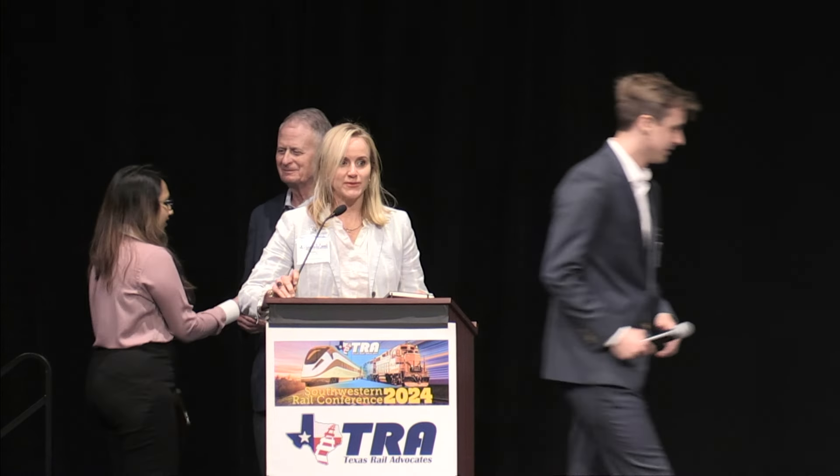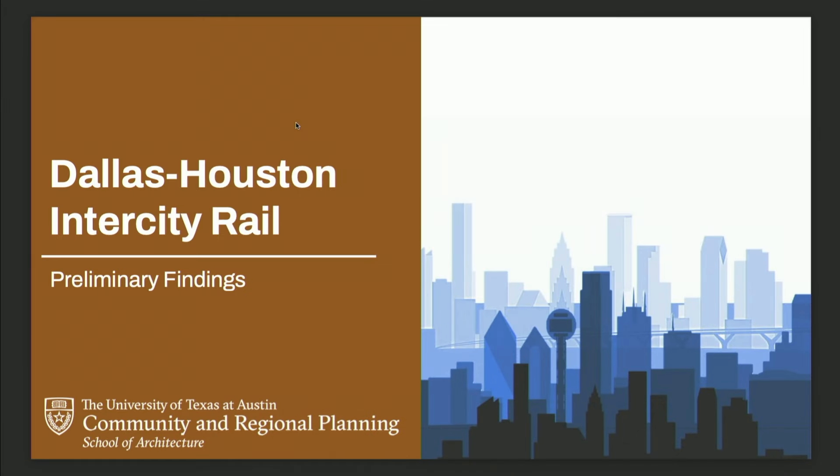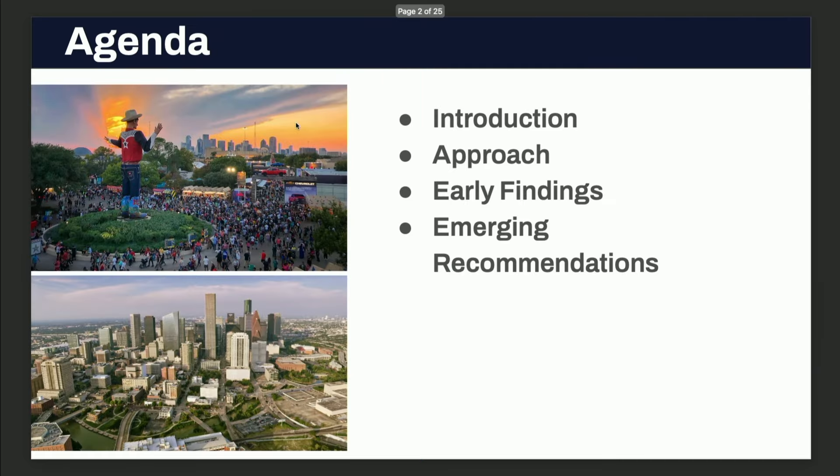Hi everyone, thanks for sticking around. We will bring this home — what better way than with the next generation of rail advocates. We can take it away now with the slides. We'll do a brief presentation of our findings. The students have been working hard this semester and last semester, and I'll talk about how we approached this research before handing it off to them to tell you what they've discovered so far.